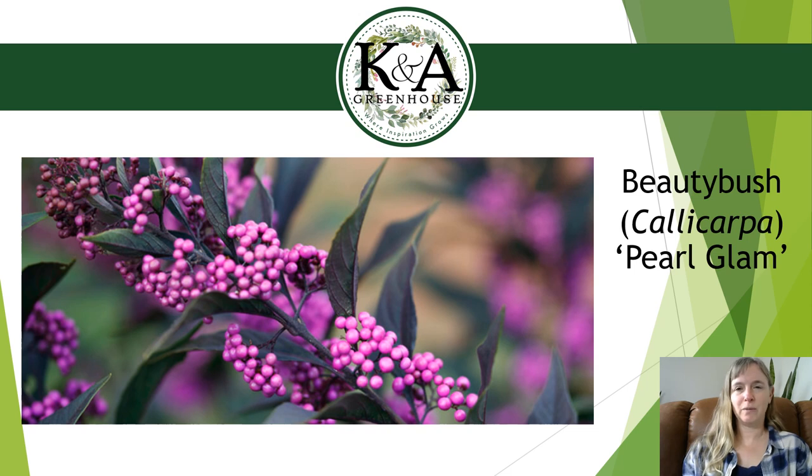Our first new shrub for 2022 is called Beauty Bush. Callicarpa is the Latin name. We have had different varieties of this shrub in the past, and ProGlam is just the new one on the market. I'm getting it in from Monrovia, but it's offered from other suppliers as well. The main showstopper on this plant is the purple berries you see in the photograph. The foliage is purple when it comes out in spring, then changes to green in summer, and you get a yellow fall color. It does flower but the blooms are very tiny and a light lavender color.